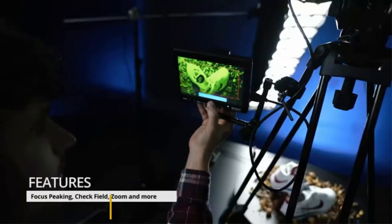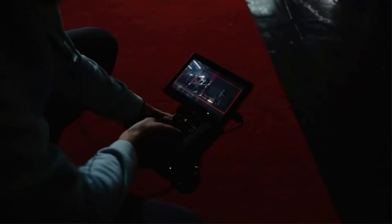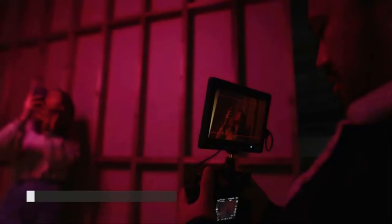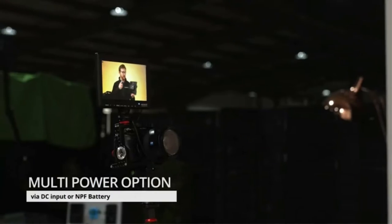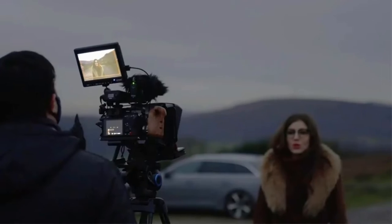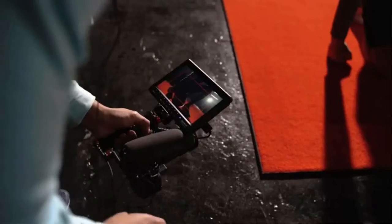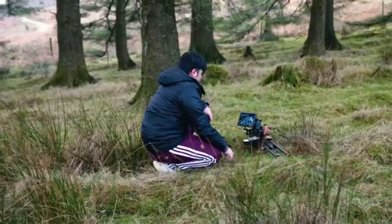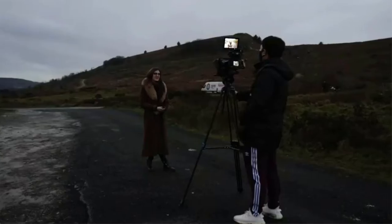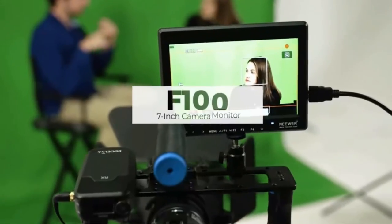It also features an aspect ratio of 16:10 with 450 cd per square meter brightness levels. It supports up to 4K resolution output within an ultra-thin outer body. The thickness of the Nia F100 is only 17 millimeters, making it one of the most portable options. With the screen, you will get advanced tools such as peaking focus assist, check field, center marker, and many more.